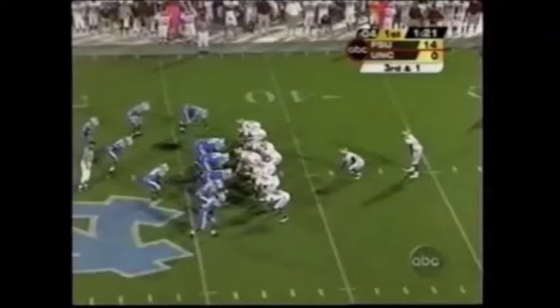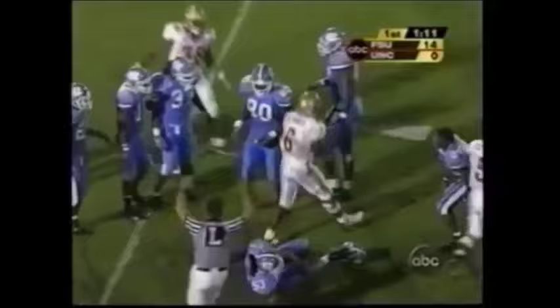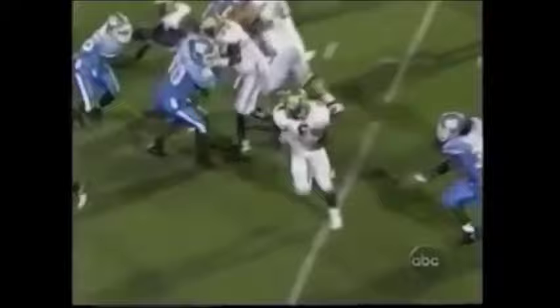Third down and short. Jones, the tailback — good cut, he's got the first. Look out — across midfield, still on his feet. And he just tattooed Dexter Reed, the nation's leading returner tackler. You want to talk about a bone to the jaw — I heard that from the second deck. He threw a forearm shiver into the face mask of Dexter Reed and knocked off his helmet.